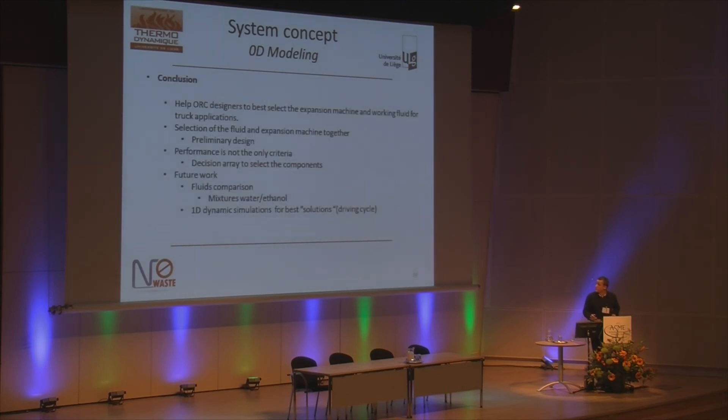In conclusion, the goal of this study was to help designers best select the expander and the working fluid — this selection is made together. It is a preliminary design, so it's a first sizing of the components. Performance is not the only criteria; different criteria such as weight and compactness should be taken into account. In the future, we will focus on mixtures such as water and ethanol, we are also investigating turbines, and we will develop the 1D simulation model for the best solution over a longer driving cycle.